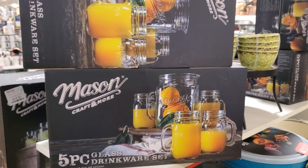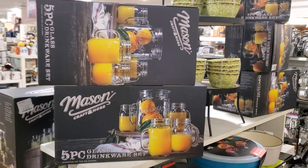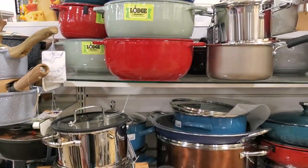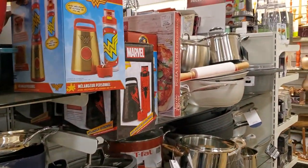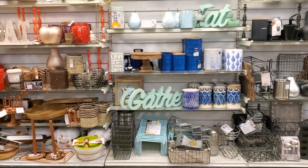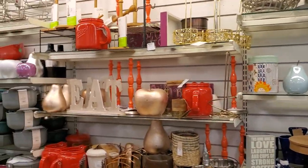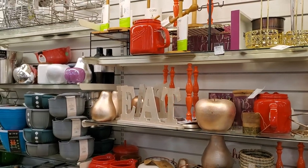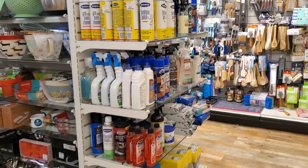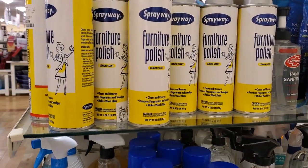$17 for a four-piece glass drinkware set. Okay, that's cute too. Forty dollars for the Lodge. Oh, that's still here — oh gosh, so much stuff to look at.